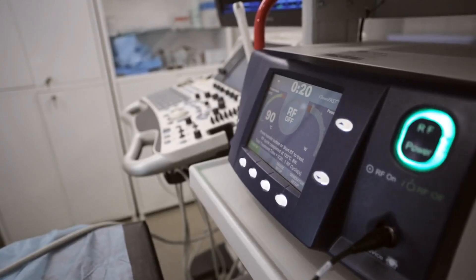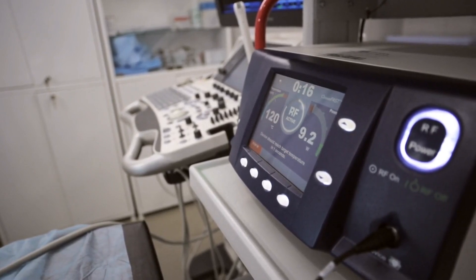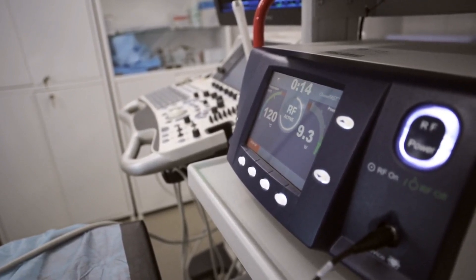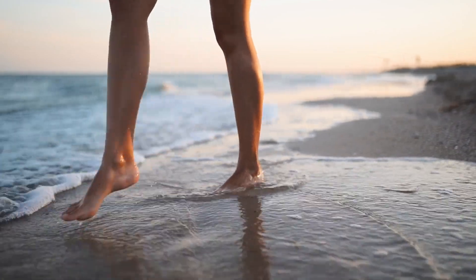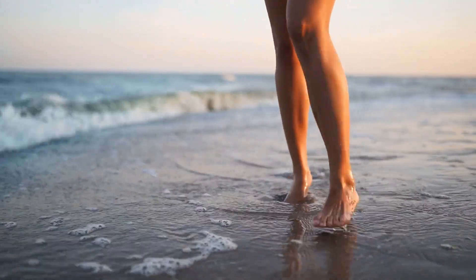Vascular surgeons can provide a broader range of treatments, so if sclerotherapy alone is insufficient, they can offer other procedures like vein ablation or surgery. Give us a call at 480-666-8500.